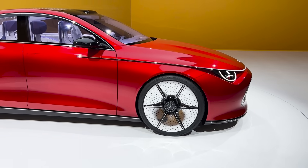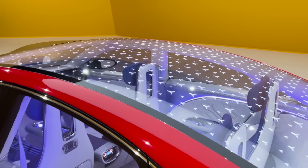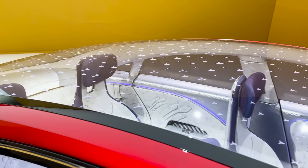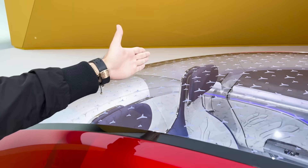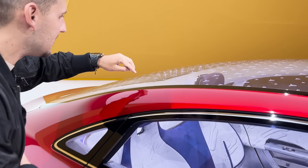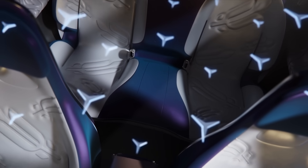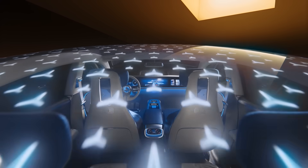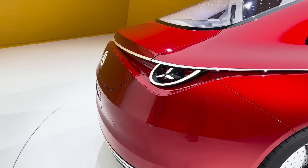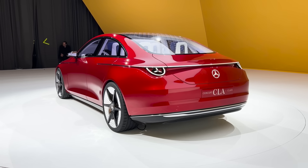What you notice immediately is the roof — this glass roof is huge and there's no back pillar interrupting it; it all flows to the back. What's also cool is that the individual stars you see at the top are reflective, so light from the inside reflects off them, making them all look illuminated.